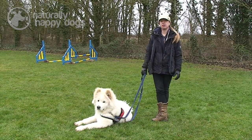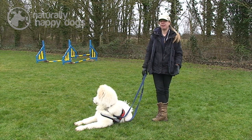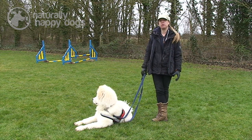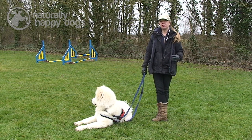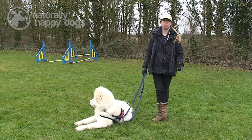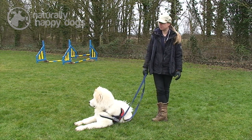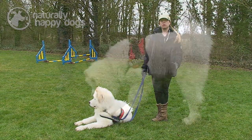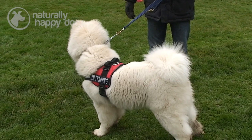The long-coat Akitas are supposed to carry a slightly different gene, said to come from a very extinct Karafuto dog that brings out the long coat in Akitas. There's a lot of conversation going on at the moment about whether that's actually true or not. They also say that long-coat Akitas seem to have a slightly sweeter temperament than the shorter coats — they don't tend to be as dog aggressive and they're more friendly.